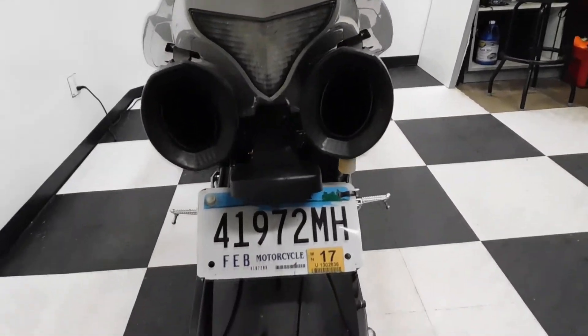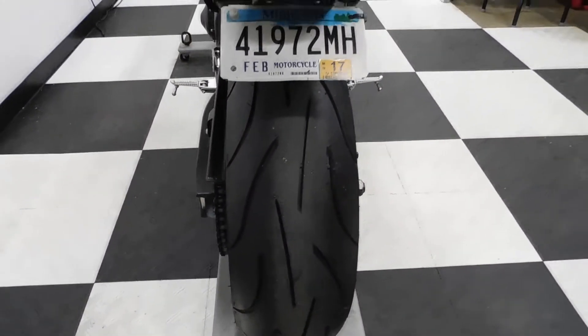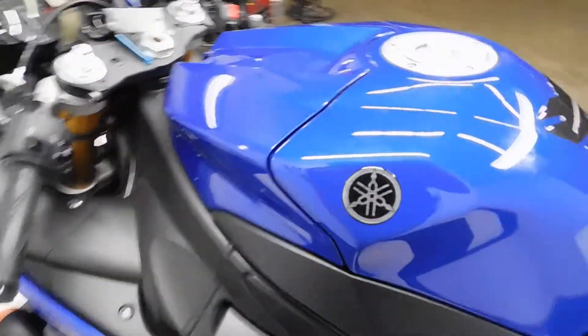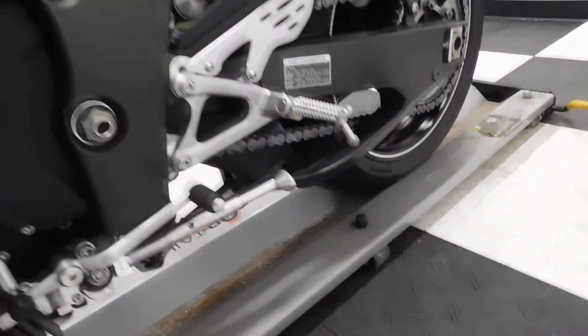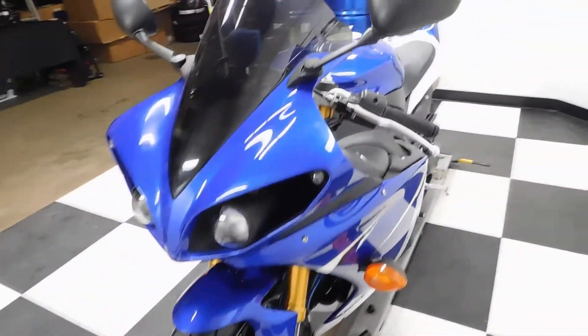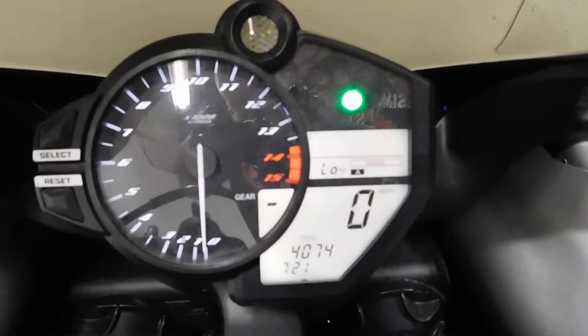They took the rear blinkers off this bike, which the service department will be putting back on. It's got a like-new back tire on it too. I haven't found any damage anything like that, so like I said, it's in near mint condition with a couple of scuffs from actually being ridden. 4,074 miles is what's on it.